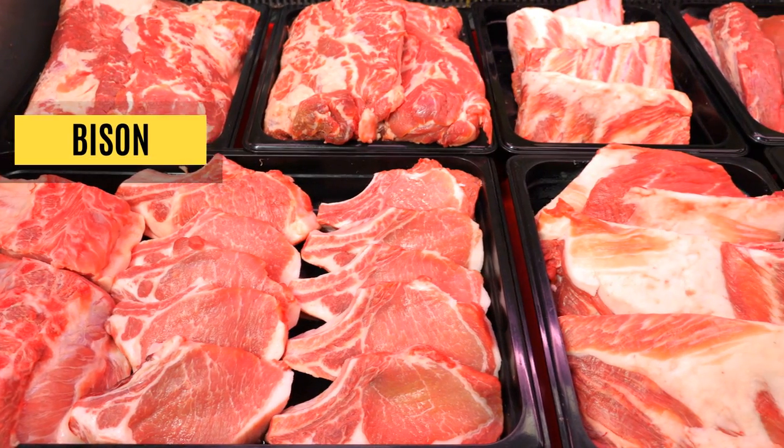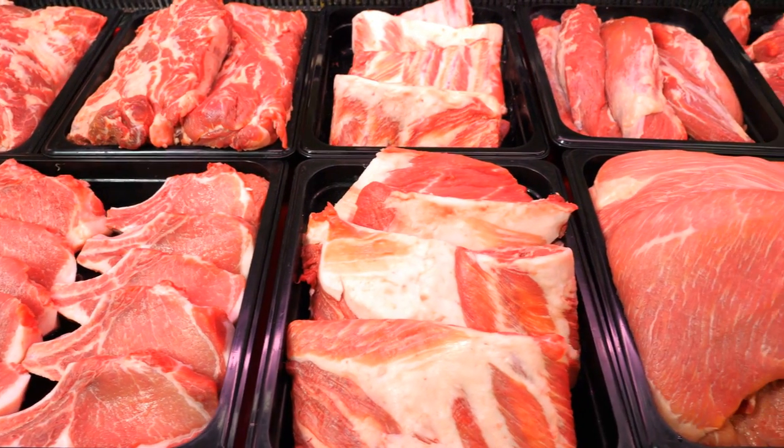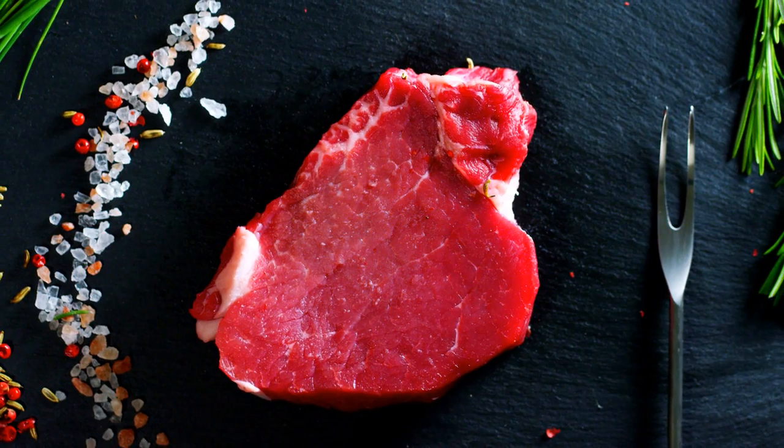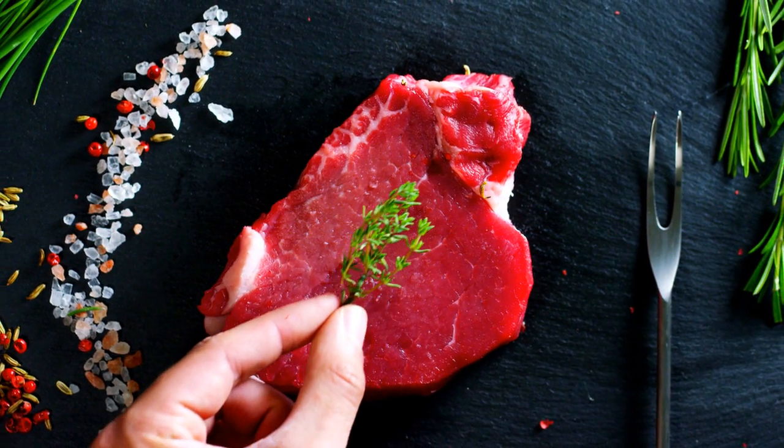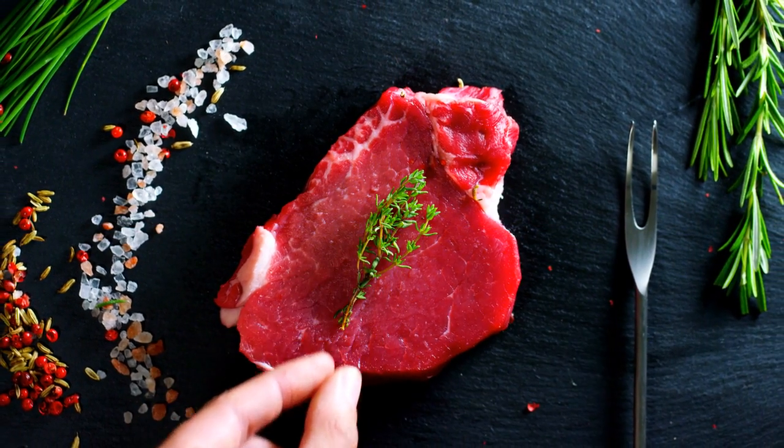Bison. Though it may be an unpopular option, bison packs quite a protein punch at 22 grams per 85 grams of serving. Its nutritional content is similar to lean beef, but it may be a better option to mitigate the risks of cardiovascular disease associated with eating beef.